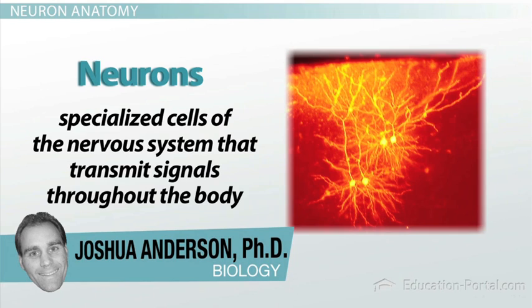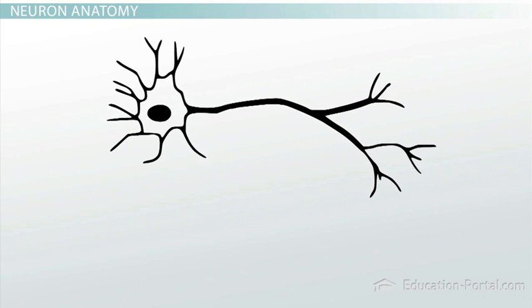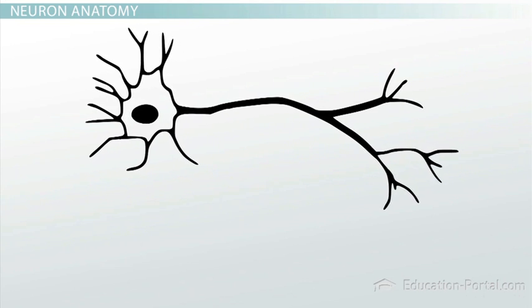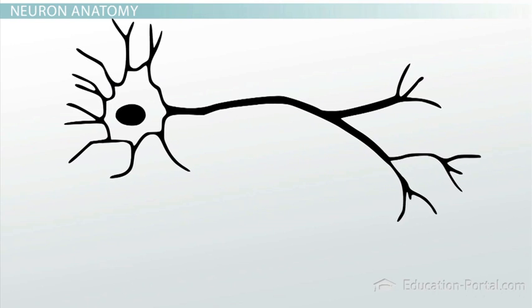Neurons are specialized cells of the nervous system that transmit signals throughout the body. You may already know that neurons can do many different things, from sensing external and internal stimuli, to processing information, and also directing muscle actions. But do you know how far a neuron can send a signal, or how neurons actually work at the cellular level? In this lesson, we'll take a look at neurons and how they work.